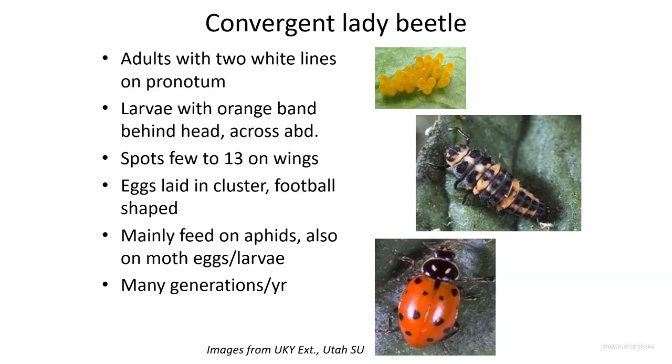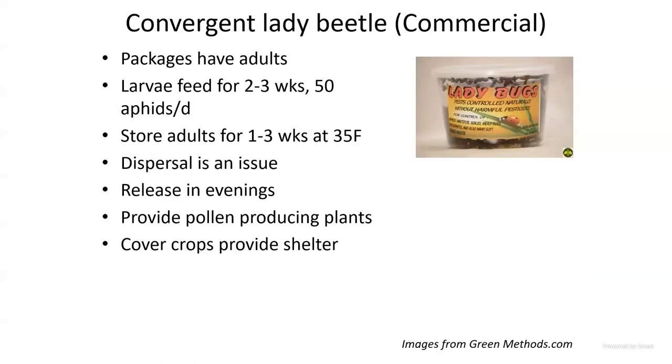Lady beetles are aggressive predators of a large number of species, including aphids and even moth eggs. They're widely sold. One problem is they're sensitive to day length — during the transition from summer to fall, they can start to huddle in corners of a high tunnel or try to enter your house, similar to the Asian lady beetle in habit. They come in cloth bags or plastic jars with food.